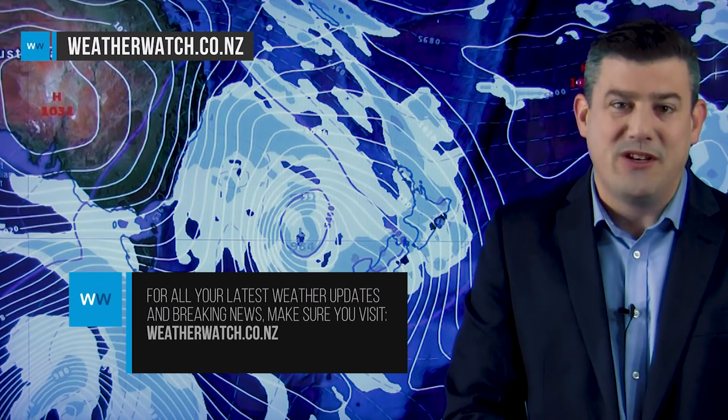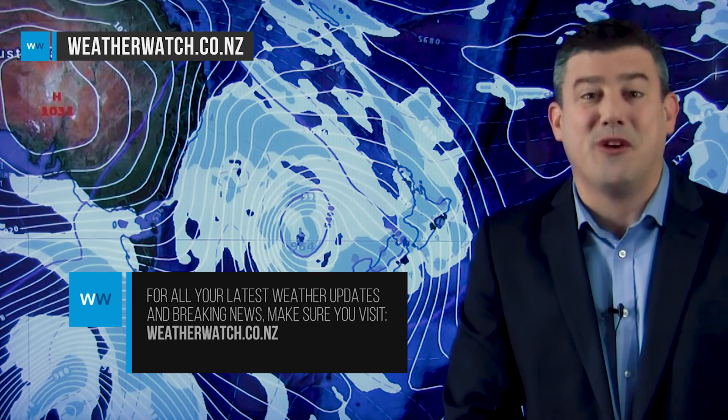Anyway, that is all from me for today. We have no video on Thursday as I'm away, but I'm back on Friday — so check out our next video which is back on Friday morning. That's all from me, we'll see you then.